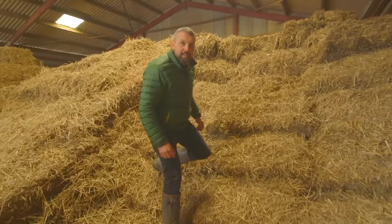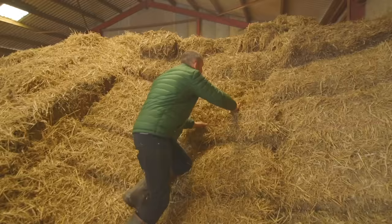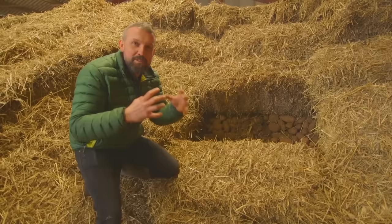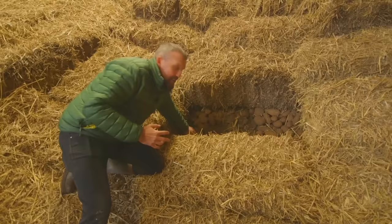So, do you remember seeing that big mountain of potatoes? Well, we can't see them now. And here they are. So we have to cover the potatoes with straw. The straw keeps them nice and warm to stop the frost getting in during the winter, but it also stops the light getting in. If a potato sees the light, it turns green and then we can't eat it. So it has to be completely dark.